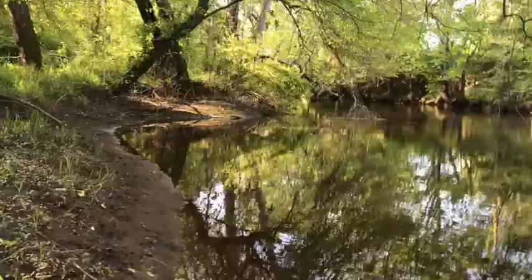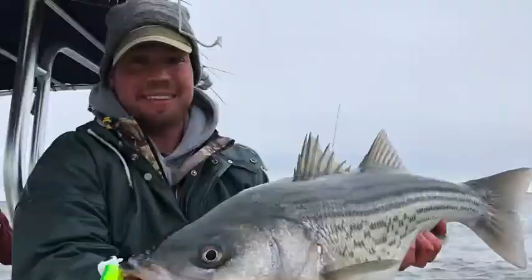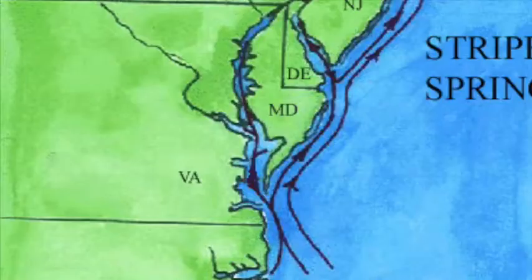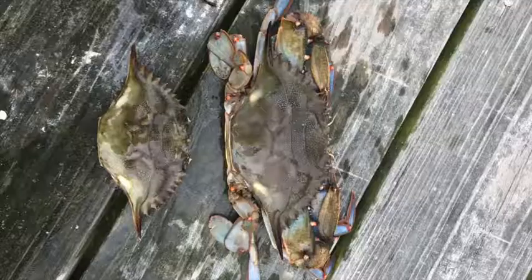When water temperatures rise in May, the spring run typically tapers off and the Bay's tributaries quiet down. Large striped bass, which are particularly intolerant to high water temperatures, hightail it out to the cooler waters of the Atlantic, where they will begin their coastal migration to New England waters for the summer.